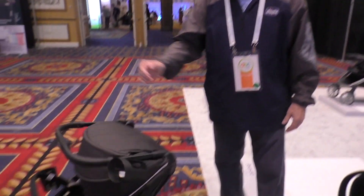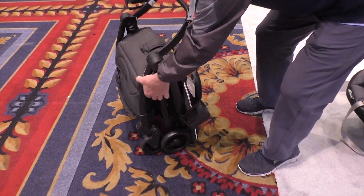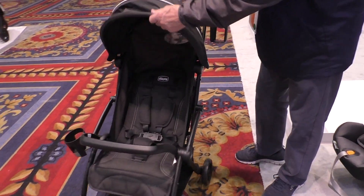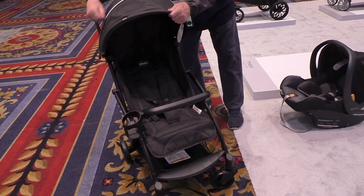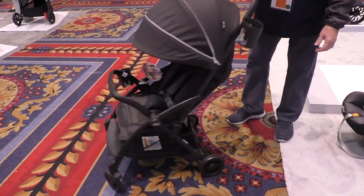Good afternoon. I want to talk a little bit about the Presto stroller, one of our newer strollers, and I'll show you that fold — quick fold, easy to handle, very nice large canopy on it. As you can see, good coverage for the child.